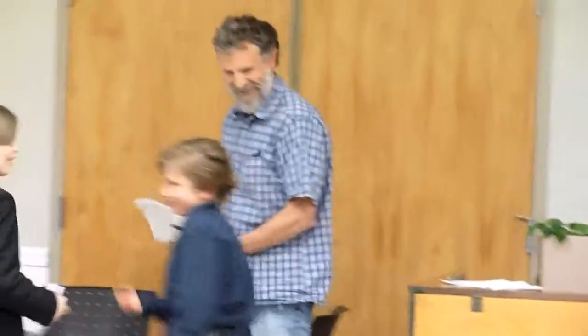Thank you, Brian. Thank you. Congratulations. Please say goodbye. Thank you.